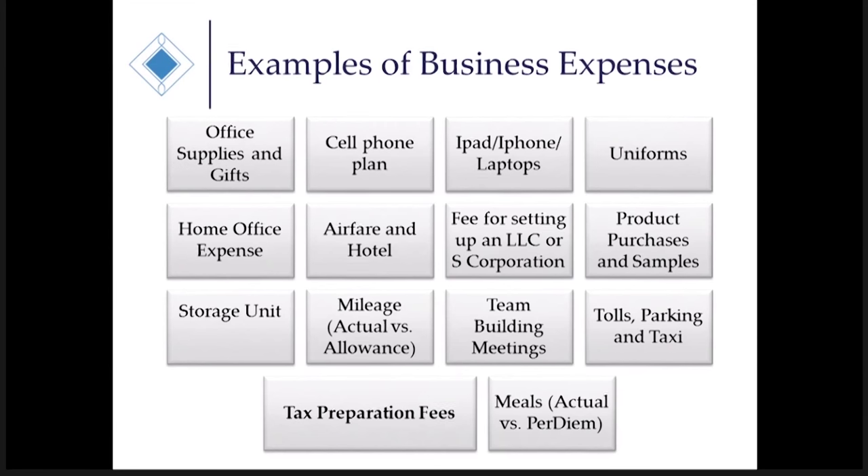iPads, iPhones, and laptops are pretty common deductions now. Most of them can just be expensed directly. But if you have a computer you've used in the past and are now using for your small business, you can still take that deduction, but it has to be depreciated over three to five years depending on the asset — versus if you had purchased that iPad, iPhone, laptop, or desktop brand new.